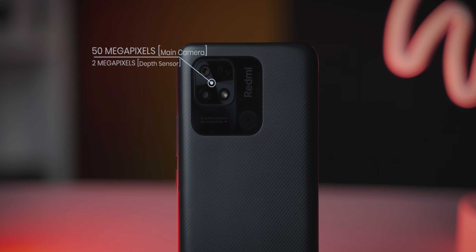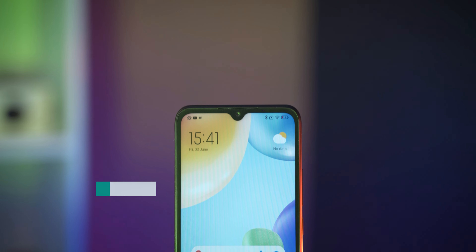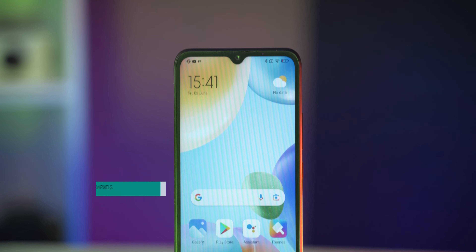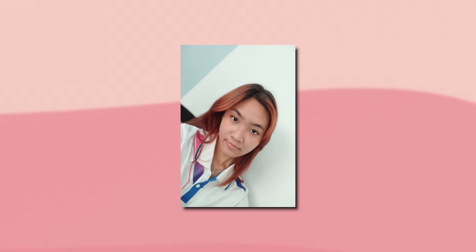Second, the camera. Xiaomi has made some compromises here. The main camera sensor is 50 megapixels, paired with a 2 megapixel depth sensor. However, compared to last year's model which had an 8 megapixel ultra-wide camera, that ultra-wide lens is now missing. For the front, you get a 5 megapixel selfie camera, down from the 8 megapixel camera found on last year's model.